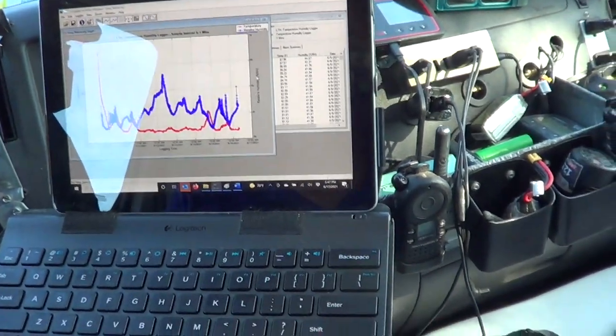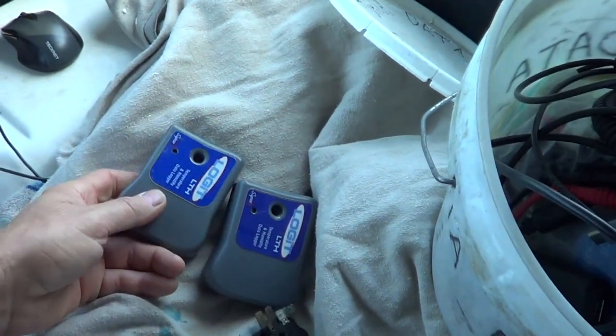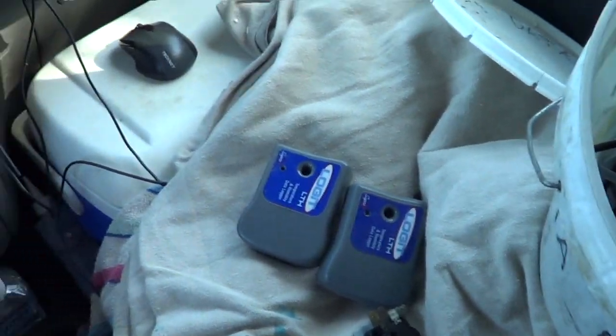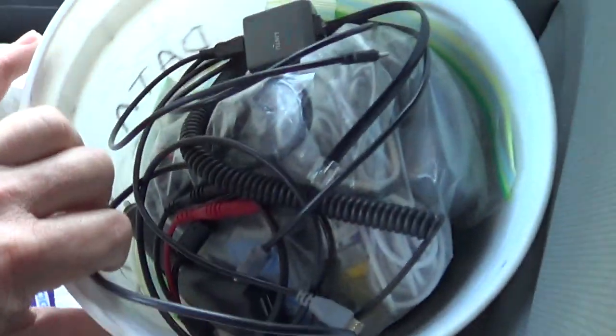I wanted to show a video on the usefulness of using data loggers occasionally on jobs. Probably twice a year I'll use data loggers. I have a dedicated bucket for all my loggers and I use the bucket system in my van.